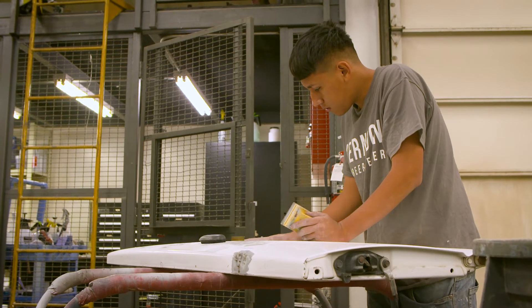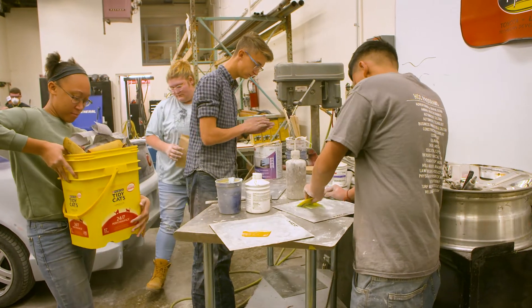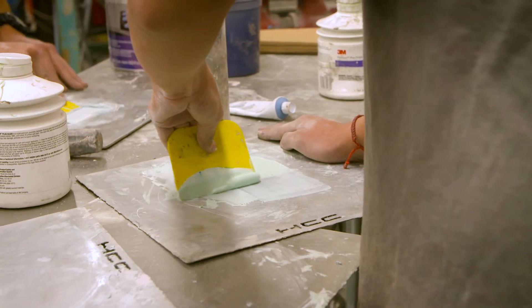Students will enter a two-year program. Their first year is body non-structural — they'll learn basics in small dent repair, plastic repair, and welding. The program is pretty intensive. It follows an ICAR program that allows these students to be certified through the ICAR organization, which is a third-party organization.